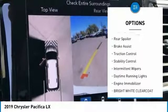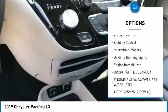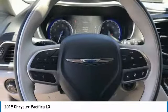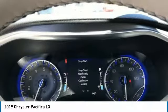heated mirrors, aluminum wheels, rear spoiler, brake assist, traction control, stability control, intermittent wipers, daytime running lights, engine immobilizer.